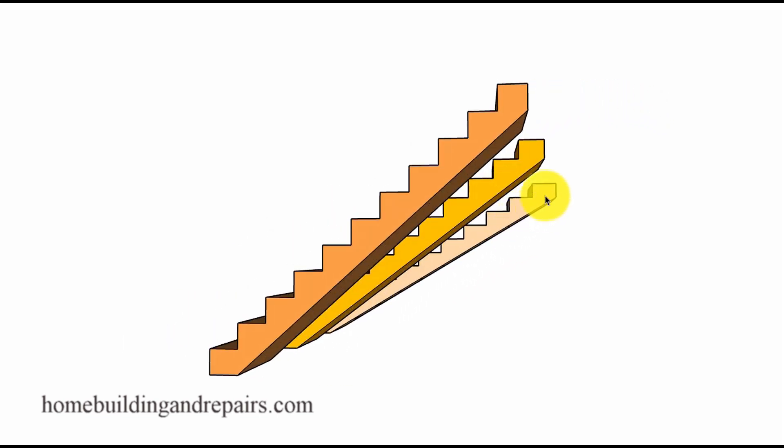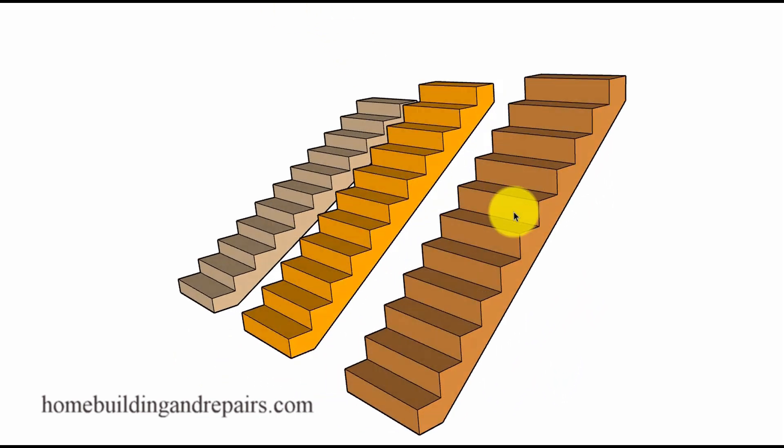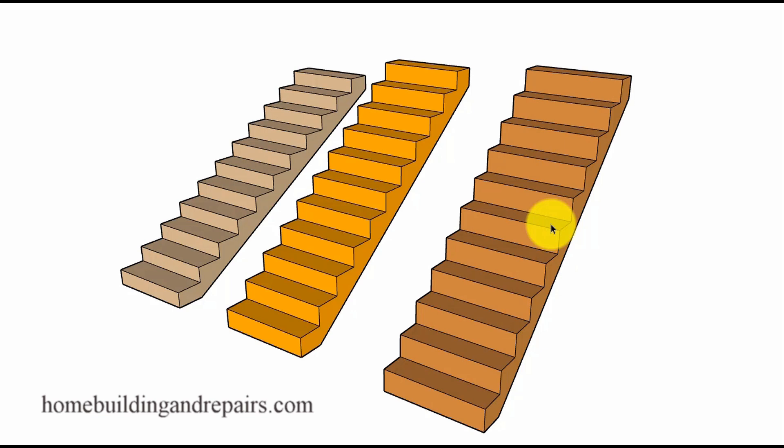A stairway with a smaller angle isn't always going to work out for a particular project that might require a shorter stairway or one that fits in a smaller space. If that's the case, you're going to have to build the steeper stairway or redesign the project — especially if you foresee yourself living or working in that same building as you get older and might not want to climb a steep set of stairs.